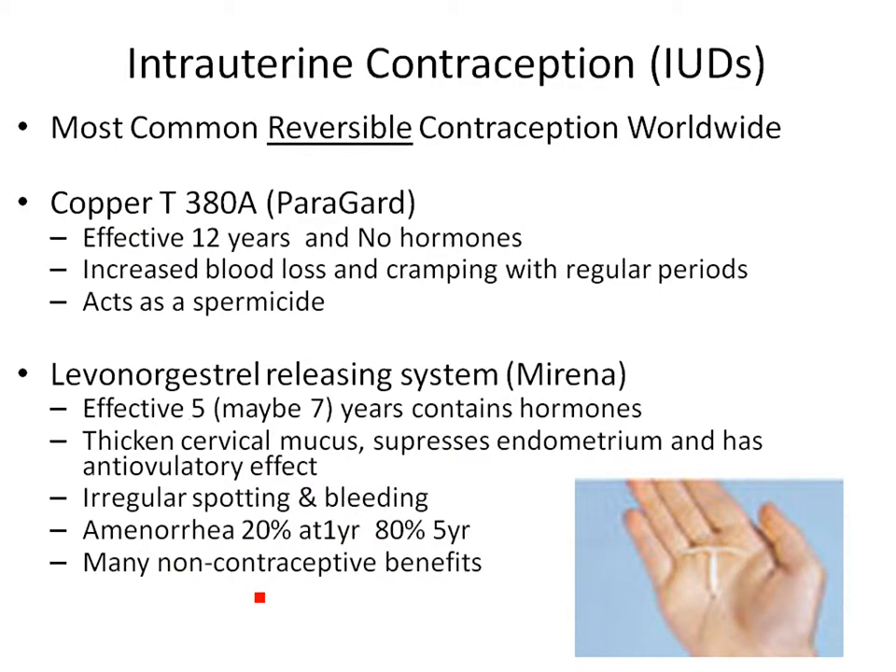The next kind is an IUD — intrauterine device. You may have concerns because of the Dalkon Shield back in the 1970s, which caused problems like perforated uteruses. But IUDs have improved a great deal since then and are now very safe and very effective.